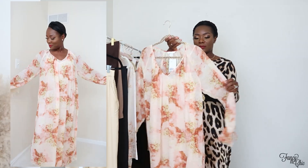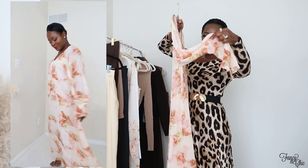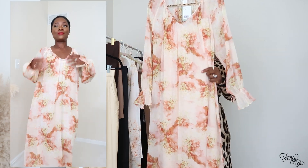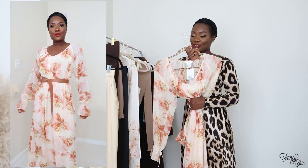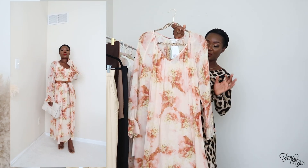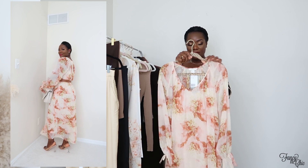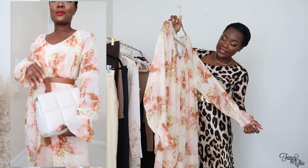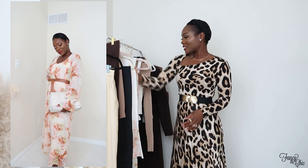Next is this beautiful floral airy dress, which I also got in an extra small. I love the balloon sleeves, and it has a slit. You can belt it, put a puffy vest on top, or style it with a blazer. It's great now that it's transitioning into fall weather. This one was a bit pricier at $49.99, and I got it for $40.